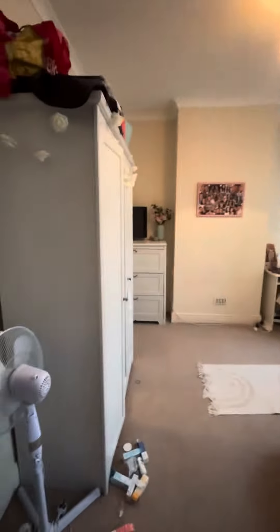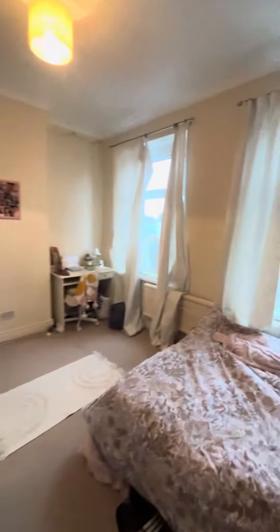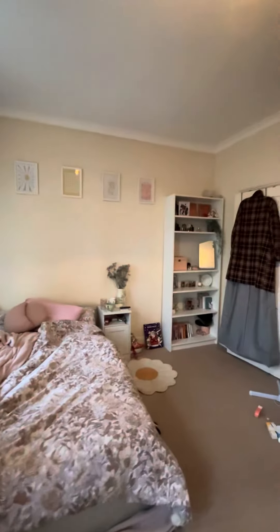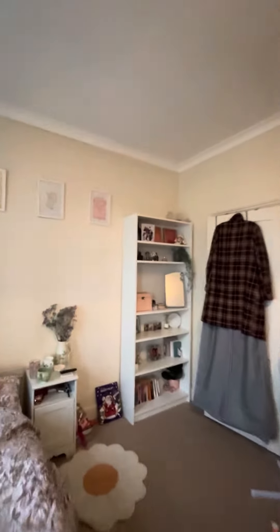Last but not least, into bedroom number four, which is the biggest bedroom out of them all. You've got two lovely big windows that look onto the street at the front of the property. There's a double bed frame and mattress, a bedside table, a shelving unit, a three-door wardrobe, chest of drawers, and a desk and desk chair.